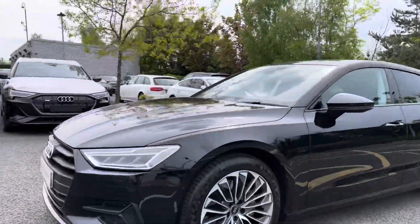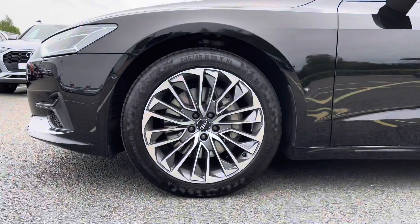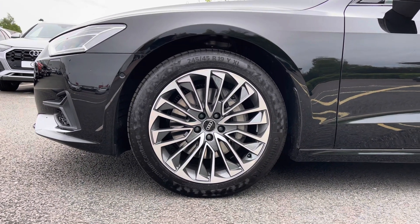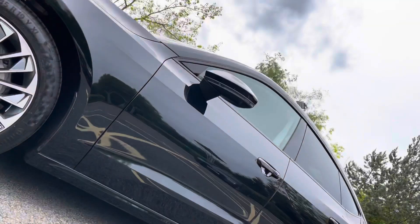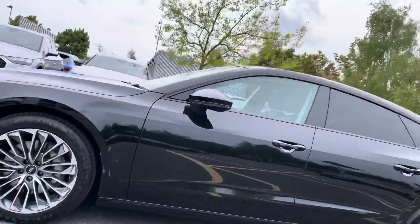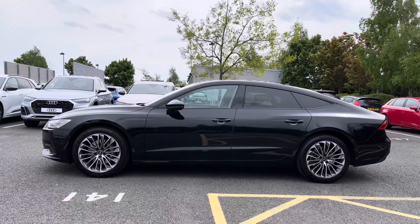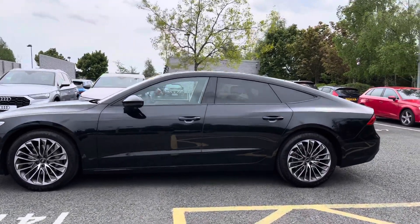Making our way down the side of the vehicle we have this car's impressive 19-inch alloy wheels in the multi-spoke design, giving a really nice sporty look to the car's side profile. We also have the body-coloured door mirrors, black trim around the windows, and the rear windows have been fitted with privacy glass.